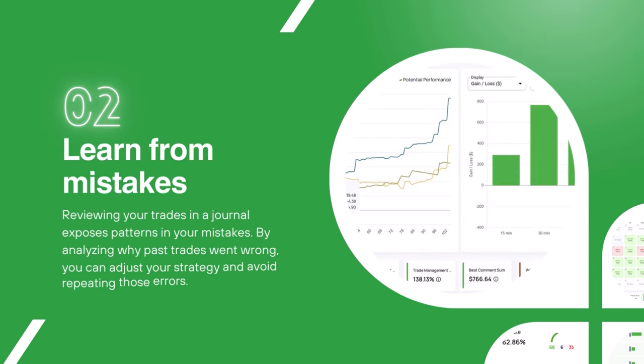The Edgewonk trading journal helps you to learn from your mistakes. By reviewing your trades in your trading journal it exposes patterns in your mistakes. By analyzing why past trades went wrong you can adjust your trading approach and avoid repeating the same errors.